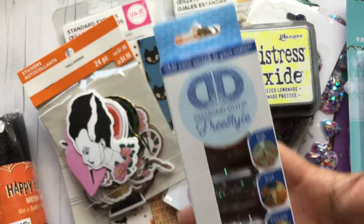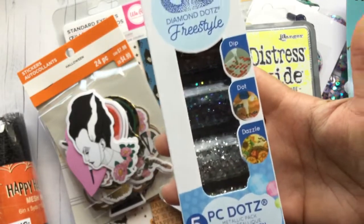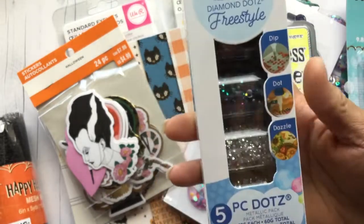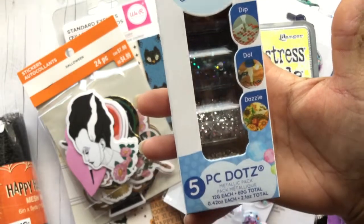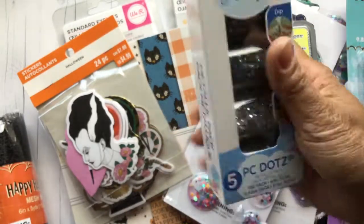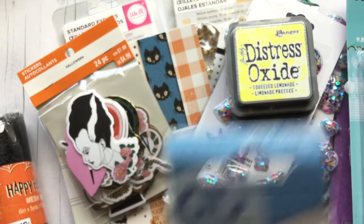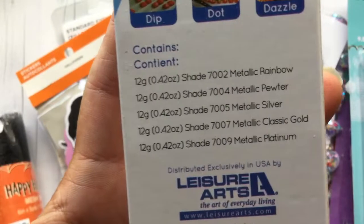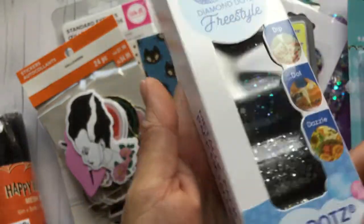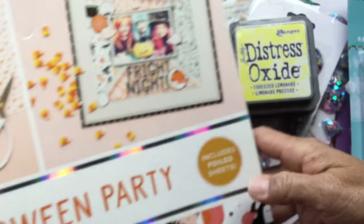I ordered some things online at Joann's — they had shipping for $2.99 which I thought was really good, so I placed an order. I've been wanting these diamond dots in the metallics, so I got the metallic pack. It comes with two shades of gold (a lighter and a darker one), silver, a black-gray, and a prism one. The colors are metallic rainbow, pewter, silver, classic gold, and platinum. I love the metallic ones.